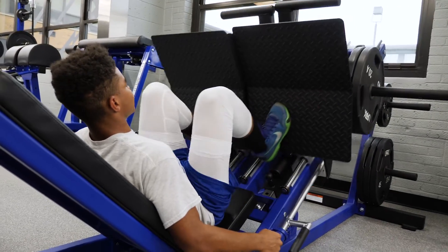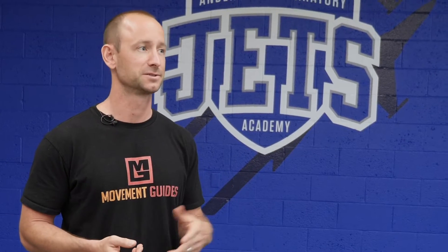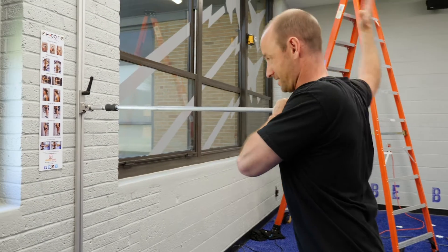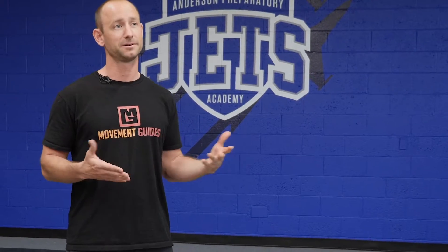I was online last fall and saw that the Lift Life Foundation was created and they're going to renovate high school strength rooms and weight rooms. What we'd like to do, especially with Lift Life, is can we teach these kids right away as they start to strength train young in their lives to do things the right way with the right pattern.